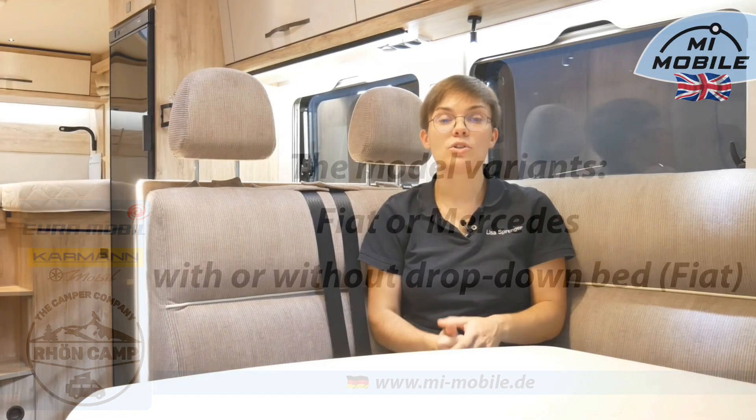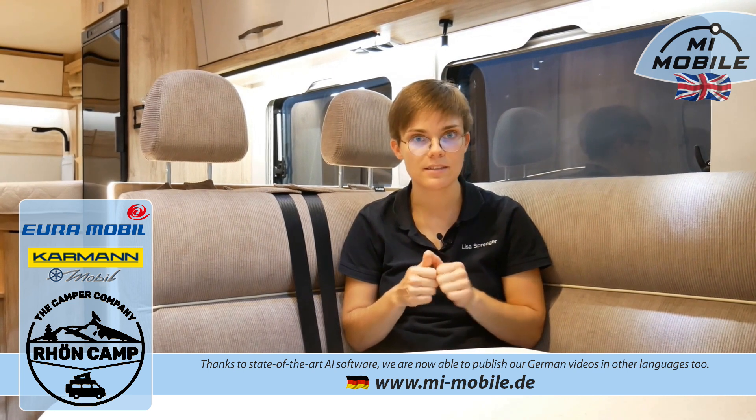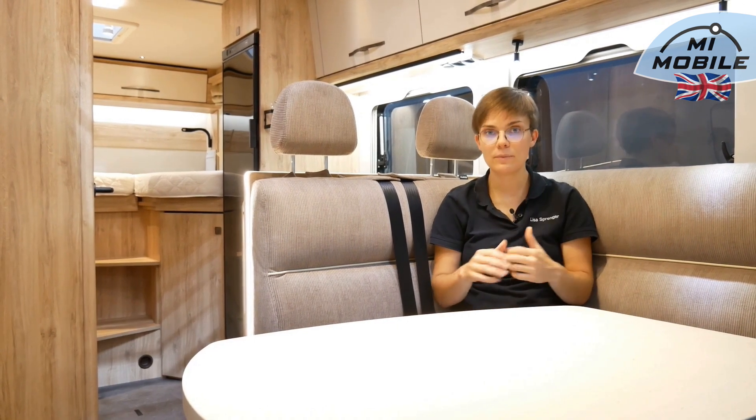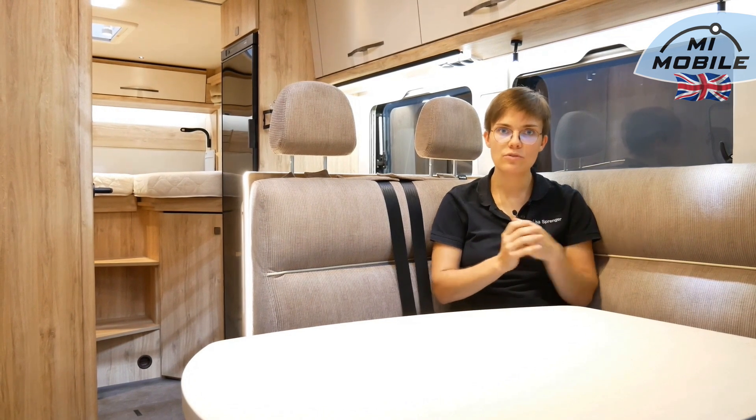We have the option to order the vehicle either on a Fiat basis or on a Mercedes basis. On a Fiat basis, the vehicle is 6.99 meters long. On a Mercedes basis, 7.12 meters, because the Mercedes driver's cab is slightly more robust. If the vehicle is based on Fiat, you can also choose with or without a fold-down bed. Without a fold-down bed, we have the Profiler T, and with a fold-down bed, we have the Profiler RS.